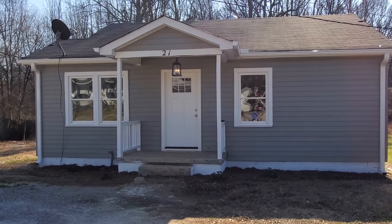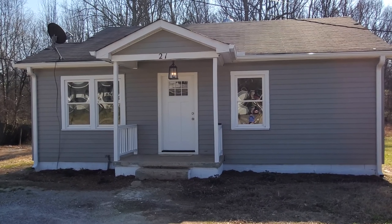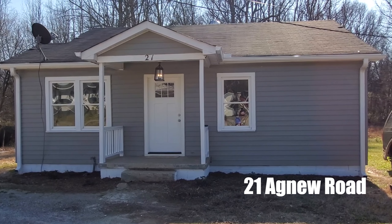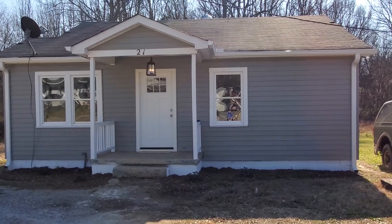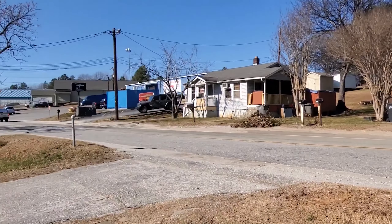Hey y'all, it's Brandi with Marchant Property Management. Today I'm at 21 Agnew Street in Greenville. This is a great two-bedroom, one-bath, nicely remodeled. You are super close to downtown, about a five-minute drive, close to 123 for travel, also close to I-85 for travel. You've got tons of shopping and dining in this area.